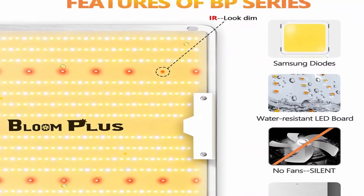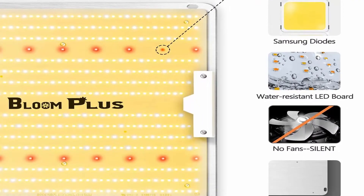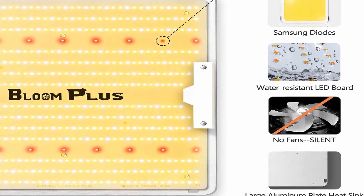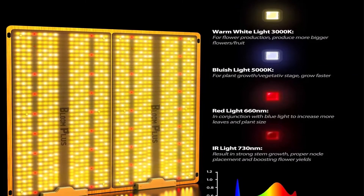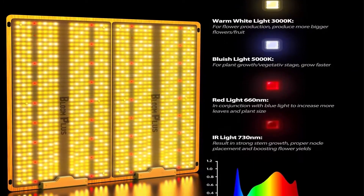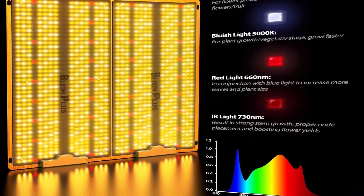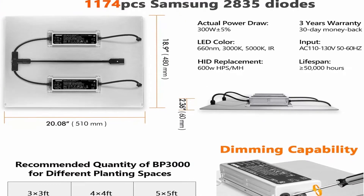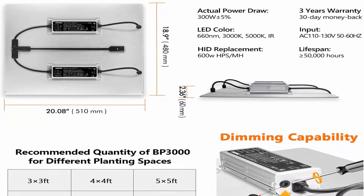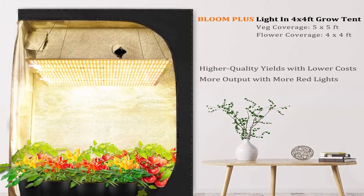The optimal full spectrum LED grow lamp provides everything plants need at all stages. The powerful blue light makes plants grow faster, while red light accelerates bloom time and increases yield. A fanless design provides a silent growth environment, filling flowers and obtaining an amazing harvest while reducing costs and saving energy.